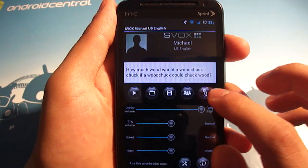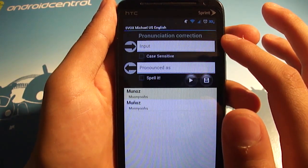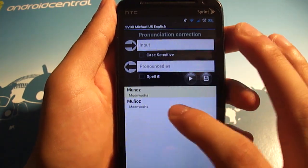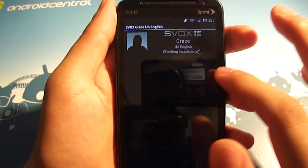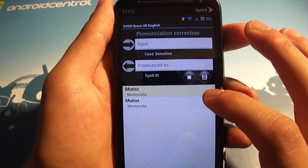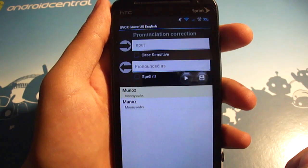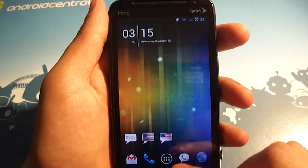And then probably the coolest thing is here — you can put a pronunciation correction. Michael doesn't do it very well, but my last name is Munoz, so he says it Munoz. But I think I fixed it on Grace — well, close enough. It's better than Munoz. So if you have a name that's difficult to pronounce, then you can correct it like that by spelling it out phonetically.